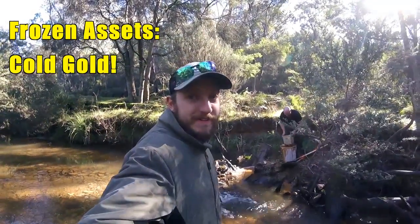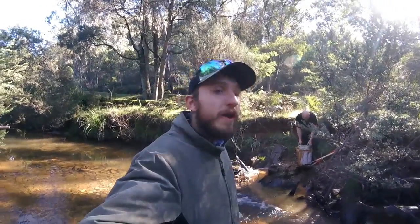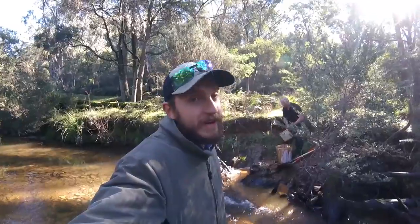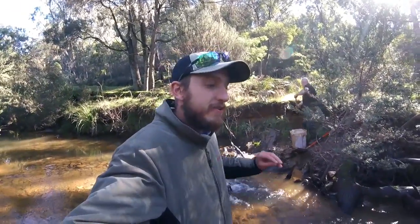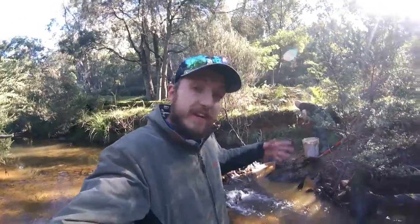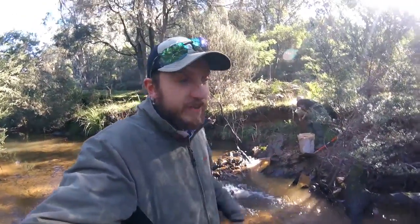G'day guys, Chris here from Focus Prospecting. Today we've been on a hell of an adventure. We've found gold in one of the most unlikely spots I've ever found gold. And now we're just having a bit of fun looking for dry areas of old creek bed to dig in and see what's there. We've already found some nice looking gold — there's not a lot of it but it's very very pretty. So sit back and relax, hope you enjoy the adventure.